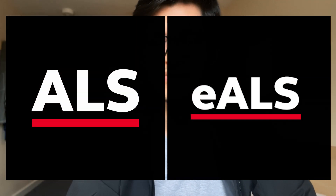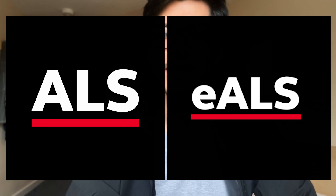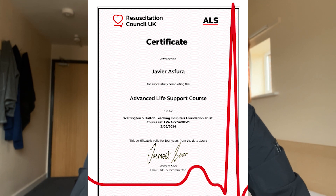The UK offers two options: the regular ALS, which is a two-day course, and the e-ALS, which is a combined one day of e-learning and one day of a classroom course. Technically speaking, there's no difference — you get the exact same certificate. ALS here is valid for four years, and then you have to recertify yourself.